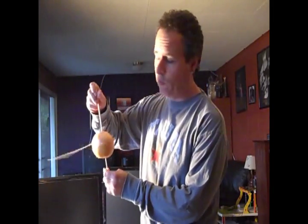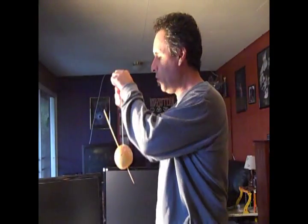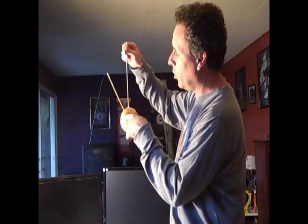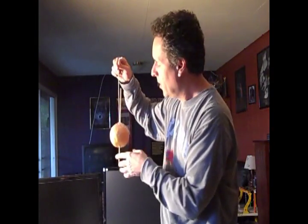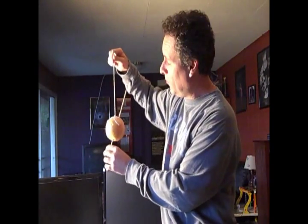The Earth spins about an axis, which creates day and night. That axis actually hangs at a 66.5 degree angle with respect to the plane of the Earth-Sun system. This is actually a grapefruit, not the Earth. And this is what presents these four unique symmetry points. The way I'm holding it, for example, is an equinox.